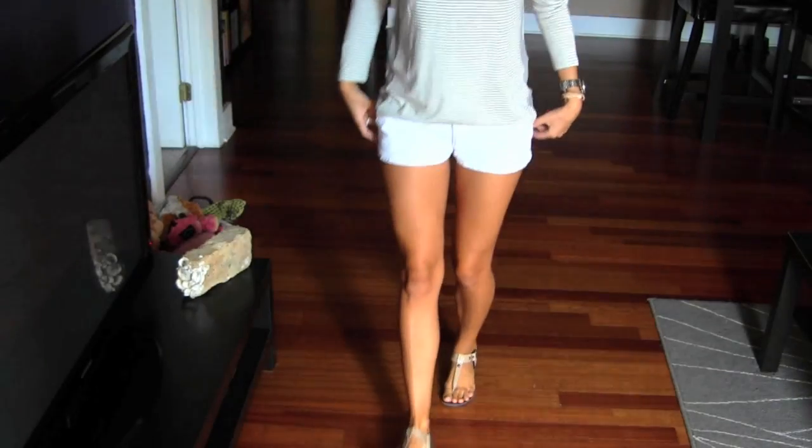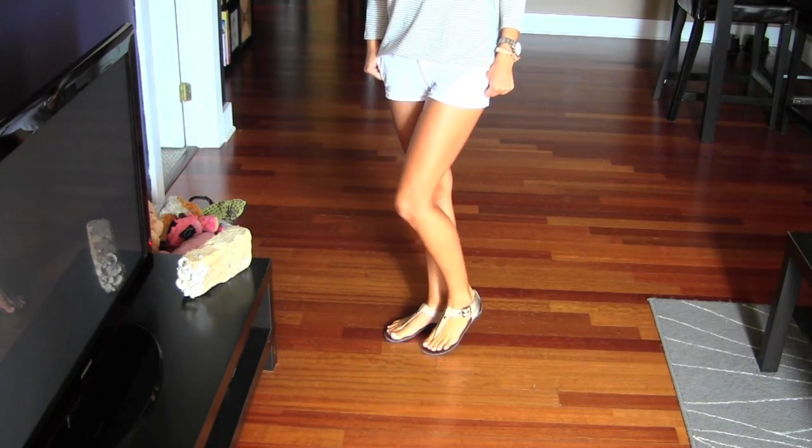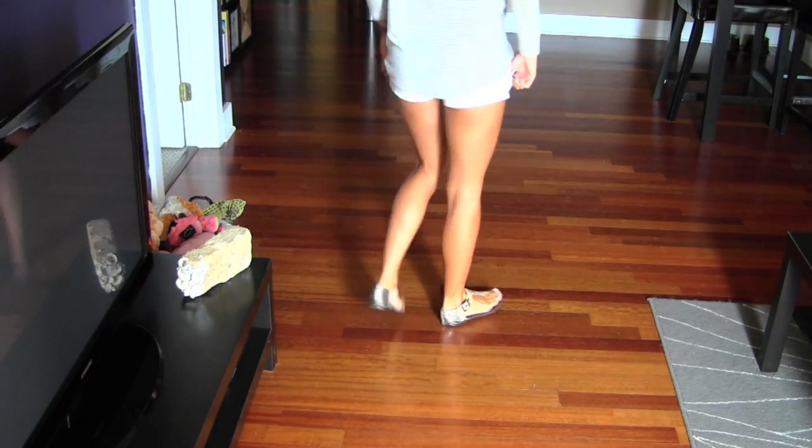And then I wore it with some white shorts from Abercrombie — just cotton white shorts. And my shoes are just nude patent leather sandals from Steve Madden. I wear these all the time.